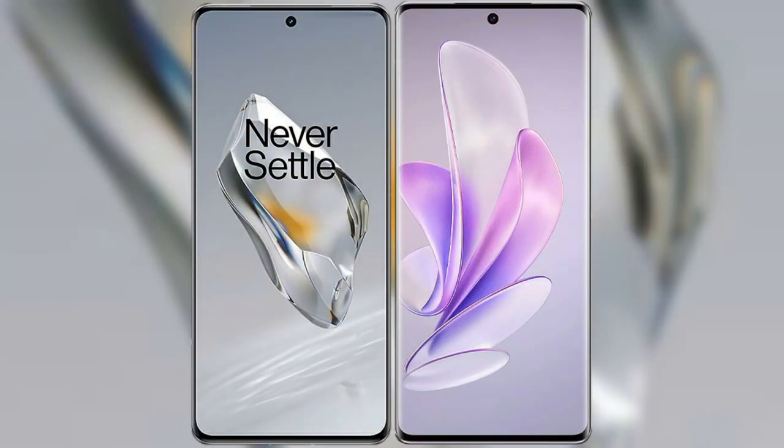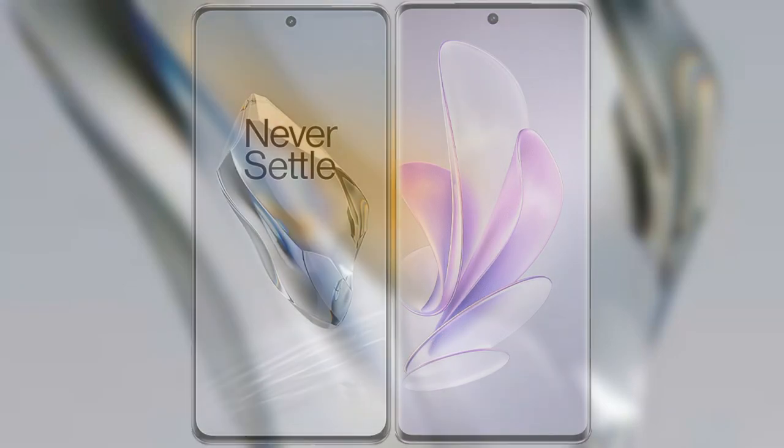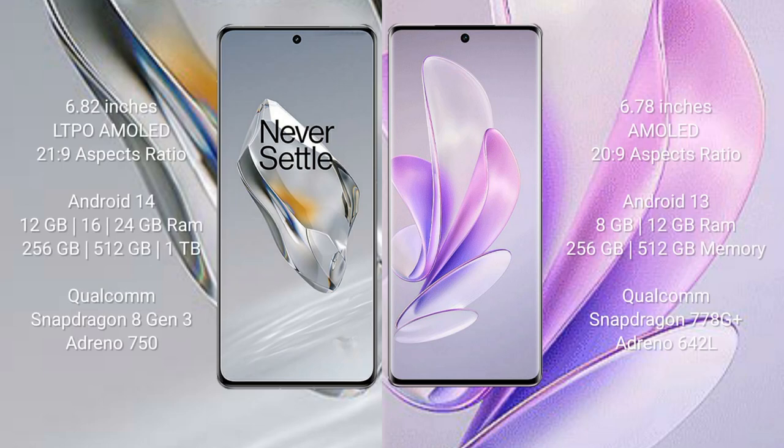I will compare the new OnePlus 12 with Vivo A17. OnePlus 12 comes with a 6.82-inch LTPO AMOLED display and an aspect ratio of 20.5:9. Vivo A17 comes with a 6.78-inch AMOLED display and an aspect ratio of 20:9.